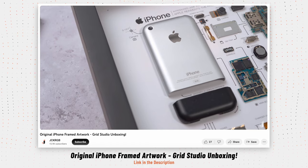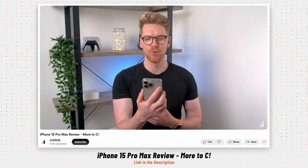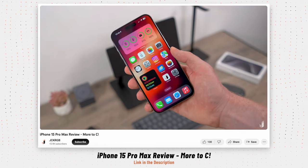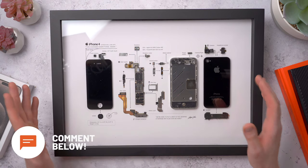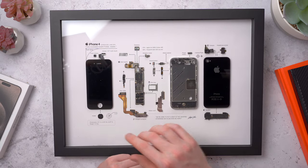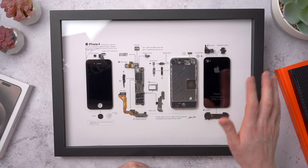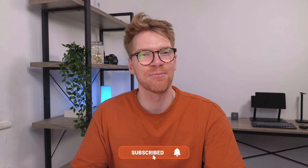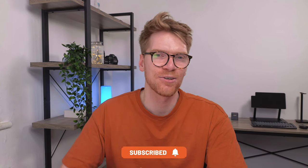Check out my Grid One unboxing if you want to see the original iPhone by Grid Studio, and also my iPhone 15 Pro Max review if you missed it — I'll link to those in the description. Hit the like button if you enjoyed this video, it really helps the channel out. Let me know if you've got anything from Grid Studio and what device you've got. If you had the iPhone 4, let me know your memories from owning it — it was definitely one of my all-time favorite devices from Apple. If you want to see more tech videos, hit subscribe and the bell. Thanks so much for watching, and I'll see you in the next one.